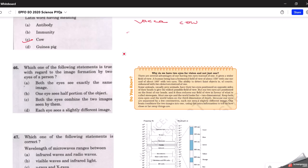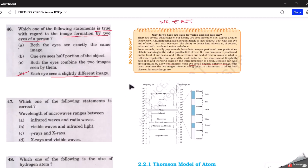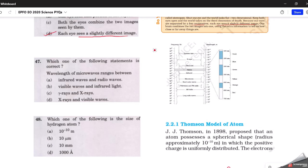Moving to physics: which statement is true regarding image formation by two eyes? The correct answer is D — each eye sees a slightly different image. This is covered in the regular NCERT textbook: our eyes are separated by a few centimeters, each eye sees a slightly different image, and our brain combines the two images into one, giving us extra information about how close or far away things are.